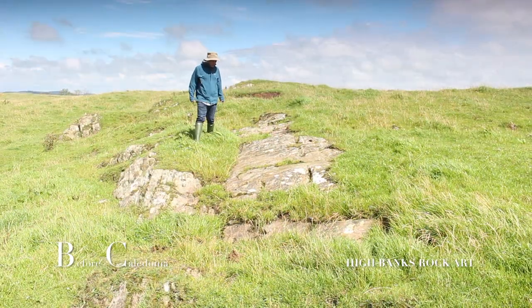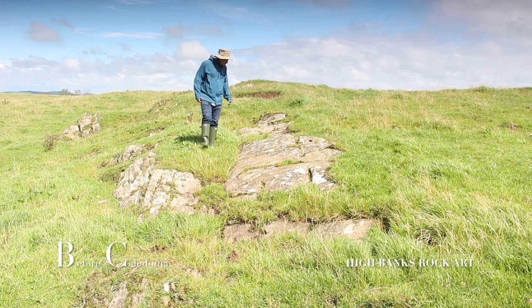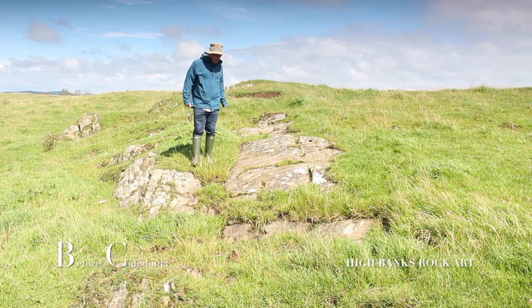The Kilmartin area of Argyll and Bute is rich with these ancient abstract designs, as is the Ballochmyle site in Ayrshire.